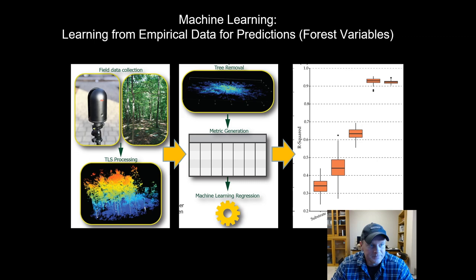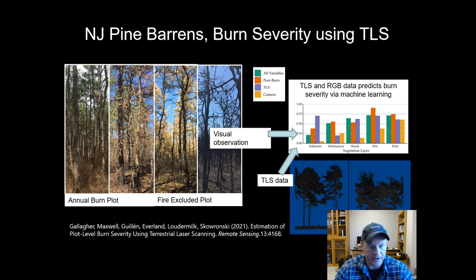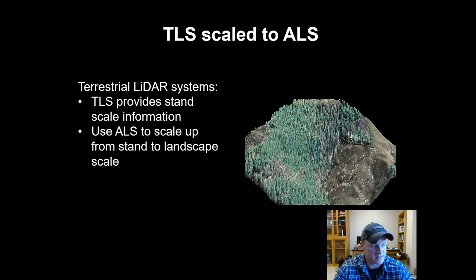Following on from using spectral reflectance data to look at burn severity in two dimensions, this is an example of a paper that Mike Gallagher wrote last year showing how we could use a single TLS scan to look at burn severity at the plot level. This really comes in handy for a manager who can go into their burn unit, do a pre-scan and a post-scan, and look at the effect on severity at different levels in the canopy — not just in 2D but in 3D.